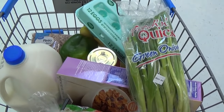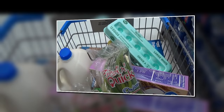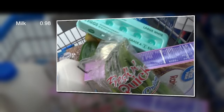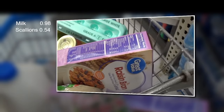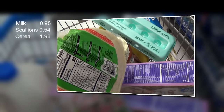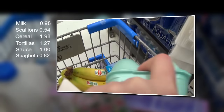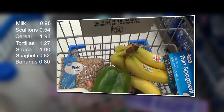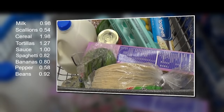It looks like I've got everything, so I'm going to add this all up and tell you the grand total. Everything I got in this cart today is a pretty good deal, so I'm going to go over these prices with you slowly. The milk was $0.98, the scallions $0.54, the cereal $1.98, the tortillas $1.27, the pasta sauce $1.00, the spaghetti $0.82, the bananas $0.80, the green bell pepper $0.58, and the pinto beans $0.92. This all came to a grand total of $9.67.